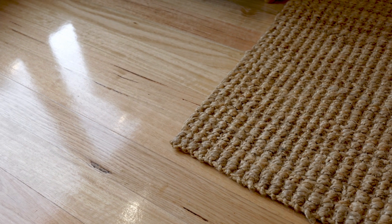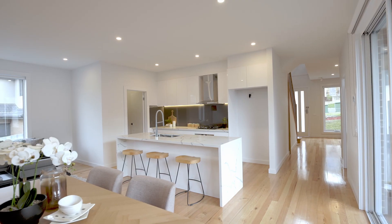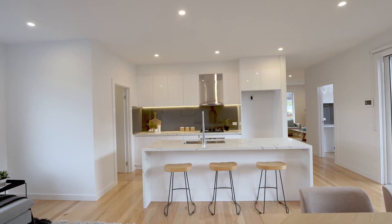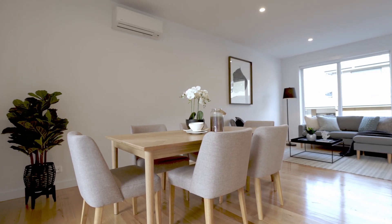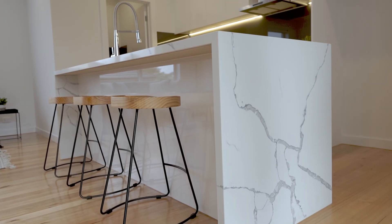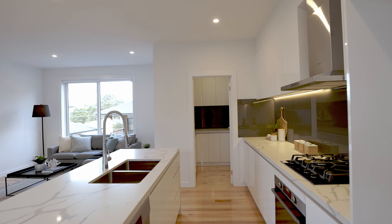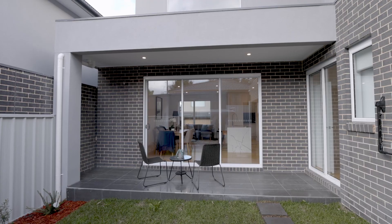Boasting a separate living area and expansive ground floor master complete with walk-in robe and full ensuite. The central gourmet kitchen overlooks the family dining area and comes complete with stone benchtops, glass splashback with LED strip lighting, walk-in pantry, high gloss cabinetry and quality stainless steel appliances.